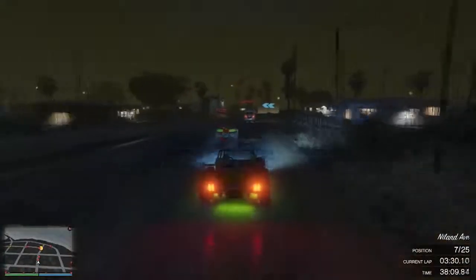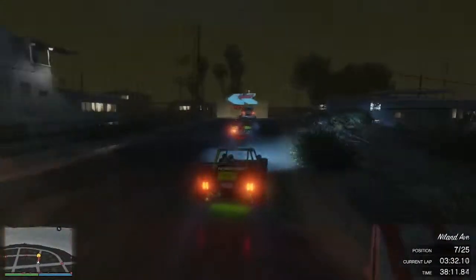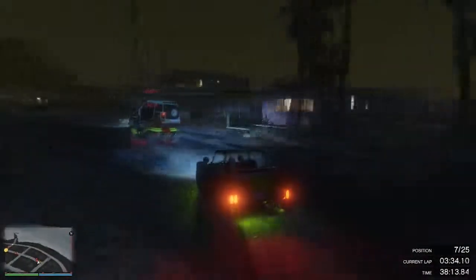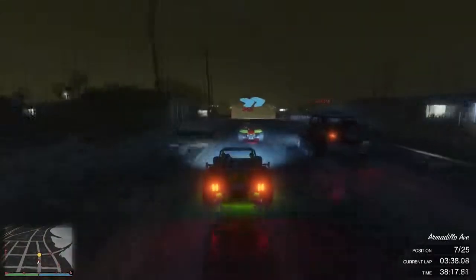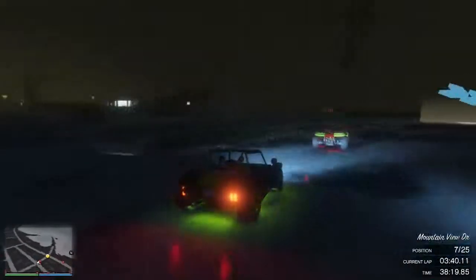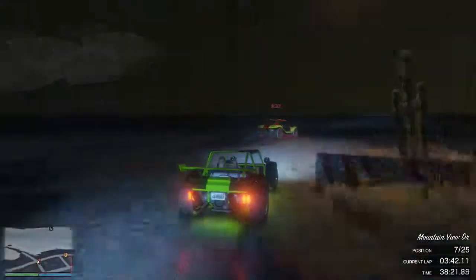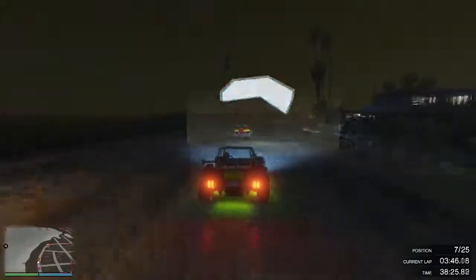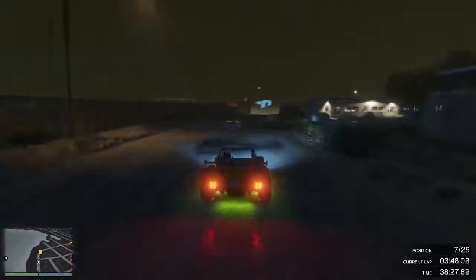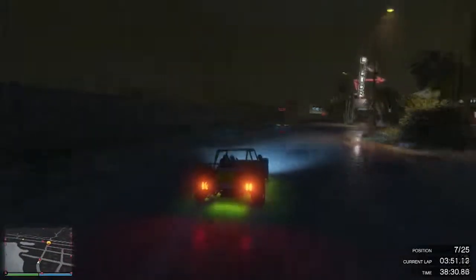Here you can see one of the first lappings in the race. GT3 cars are in Mesas and the first lapping went really well with no issues whatsoever. Also, GT2 cars are in Injections.